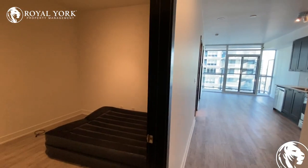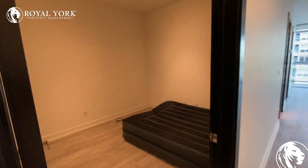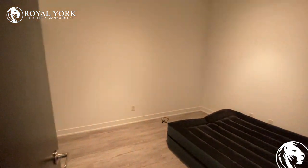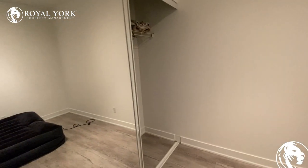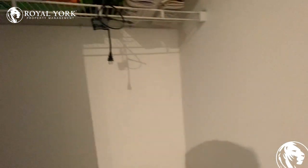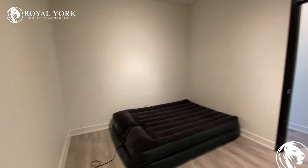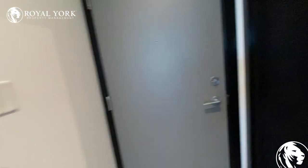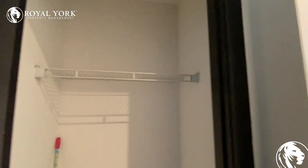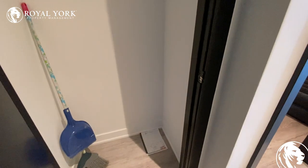When you walk into the unit, on the left side is a bedroom with a closet. Over here is another closet for storing your shoes.